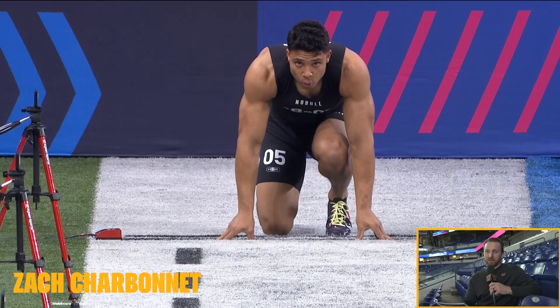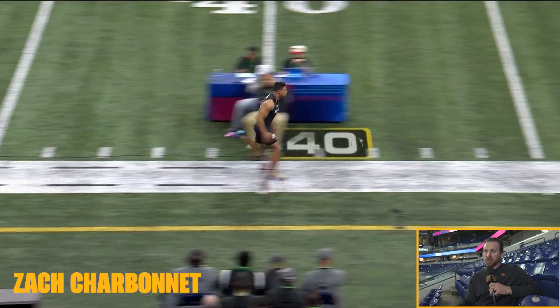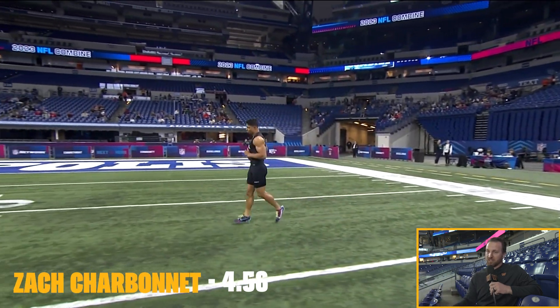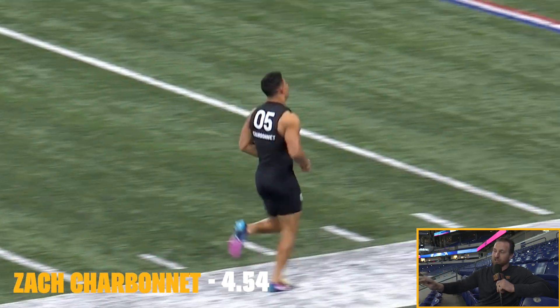Zach Charbonnet from UCLA is up right now, and he might have the best vision of any back in the class. He catches the ball well, he finds the creases, but lacks top-end speed. Bigger guy — 6'1", 220 pounds. He is one of my favorite running backs in the class, not just because he went to UCLA, but because he's a complete back. He ran a 4.56 on his first time — exactly where I thought he'd be. He doesn't flash with his speed; he flashes at all the other elements. He would be an interesting selection for the Commanders because he does catch the football well, but he kind of feels a very similar mold to what they already have. Not sure he's the right fit.